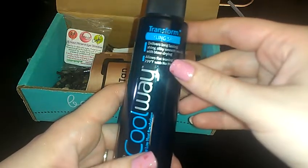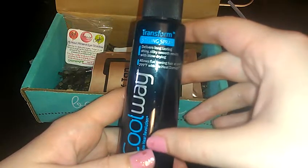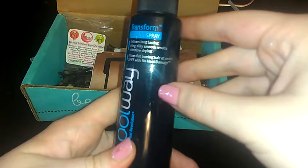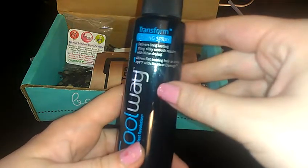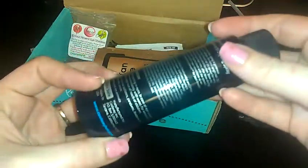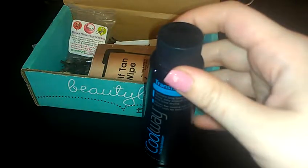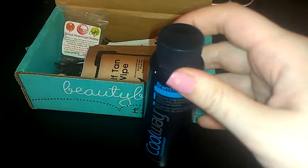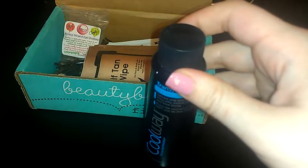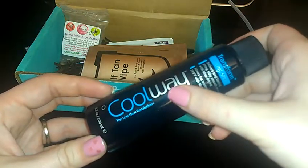So there's this — actually this is pretty big — it's by Coolway and it's the Transform Styling Spray. It says that it delivers long lasting, shiny, silky smooth results with blow drying, and it allows flat iron hair at under 299 degrees Fahrenheit with no heat damage. This is a pretty decent size sample, but the last Coolway product I used I hated. It was a shampoo that we received probably from this same box and it made my hair impossible to brush, so I have not been very impressed by their products.